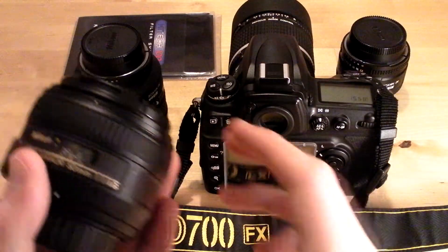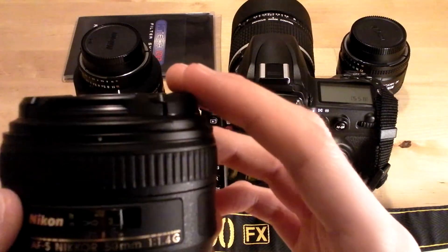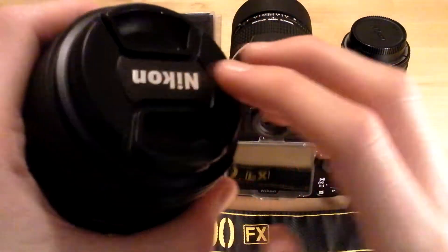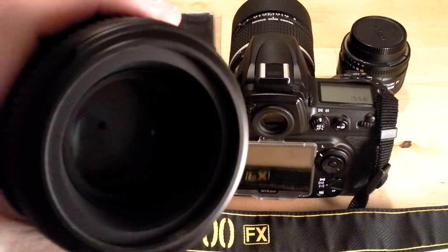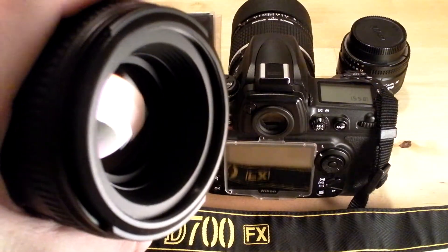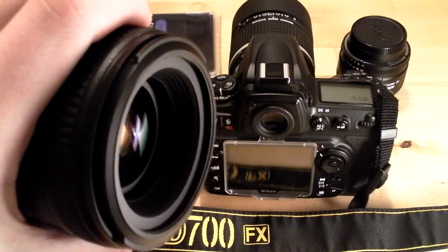Next up, the 50mm f1.4G lens. This is an excellent lens — it's the most modern lens in my bag. It's got a silent wave motor and a beautiful bright f1.4 aperture as well.